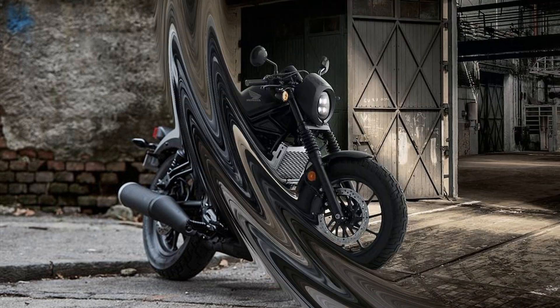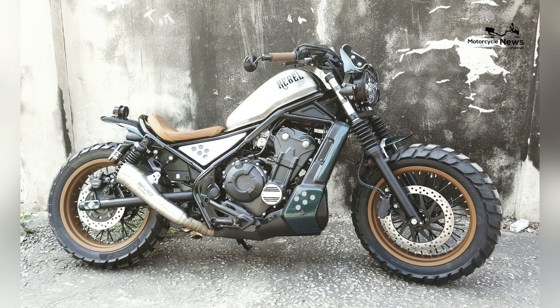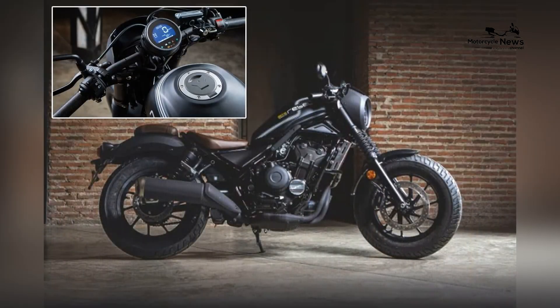Recognized as one of the best motorcycles for beginners, the Rebel 500 seamlessly combines Honda's renowned engineering with a design that embraces cruiser aesthetics while delivering a dynamic and accessible riding experience.